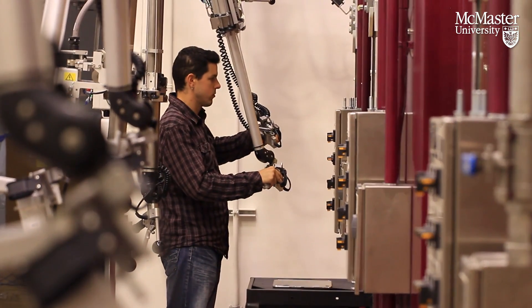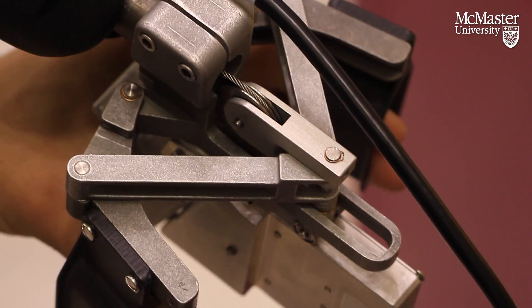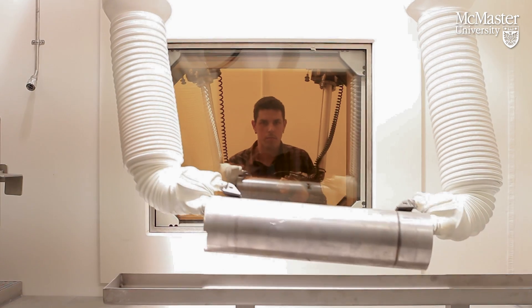What this facility is — we call it the post-irradiation examination facility. Post-irradiation means after material has been irradiated in a nuclear reactor, we can take samples out, bring it here, and then examine them through various types of examinations.